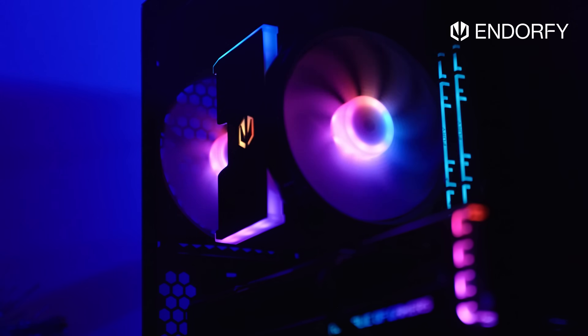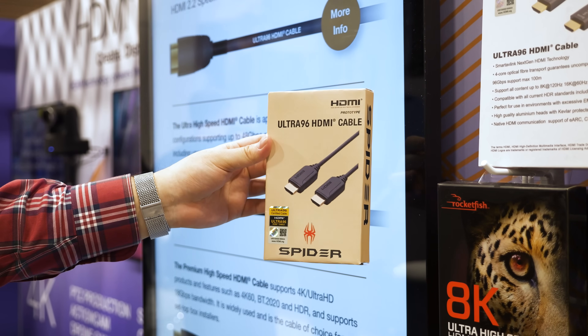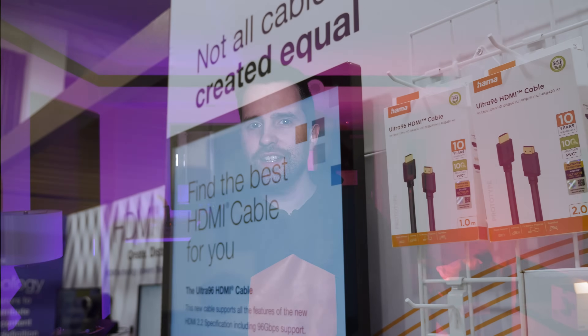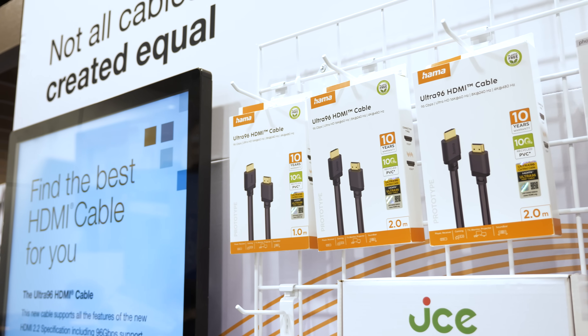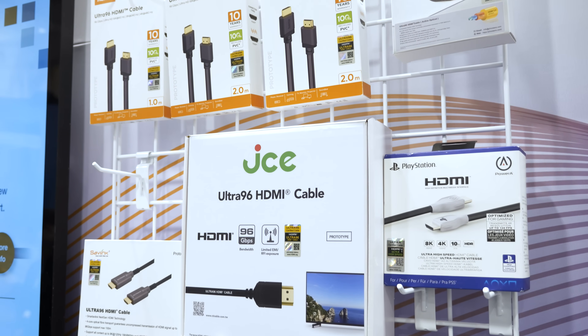Starting with HDMI 2.2, this was announced at CES 2025 — an entirely new or improved specification that extends the bandwidth capabilities of HDMI from 48 gigabits per second, as seen with HDMI 2.1, up to 96 gigabits per second. It also supports something called Latency Indication Protocol, aka LIP, which is designed to improve audio-video synchronization — more of an issue with TVs and amplifiers, not really relevant for gaming monitors, but it's part of the new specification.